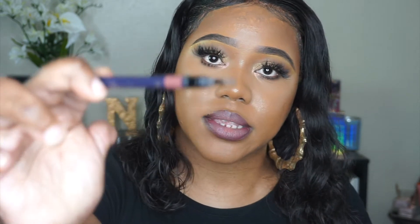The Lip Definer is dual-ended and comes with a sharpener as well. One side has a pencil and the other side has a brush. This is what it looks like.